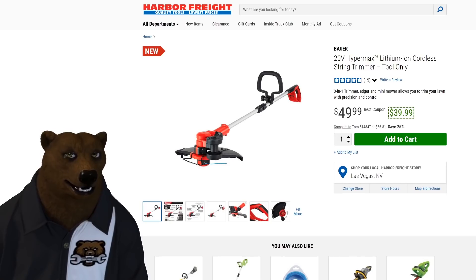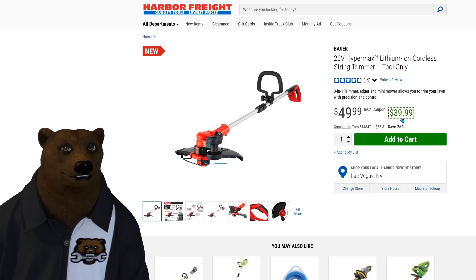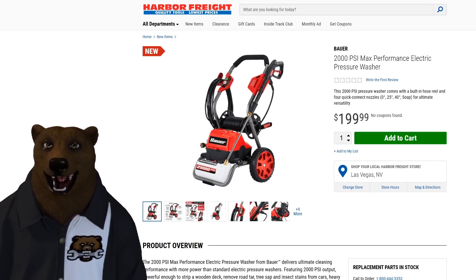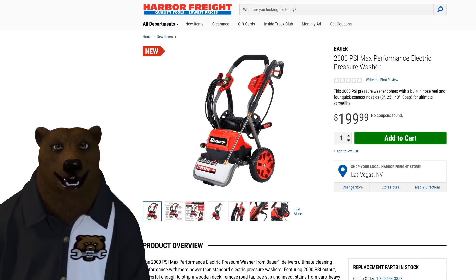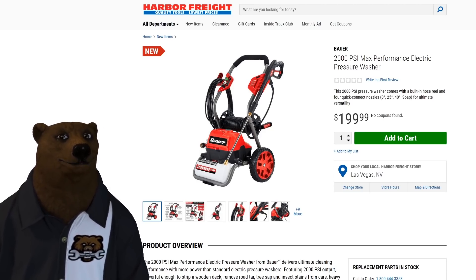We can see it on the website — the Bauer string trimmer there. Normally a $50 price, there's already a coupon on it for $39.99. I'll have a link to the coupon down below. Next up, we got another Bauer item: the 2,000 PSI max performance electric pressure washer. This is going to be plug-in, not cordless — not at 2,000 PSI.